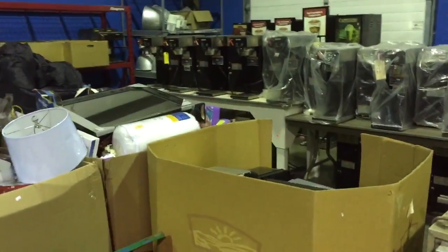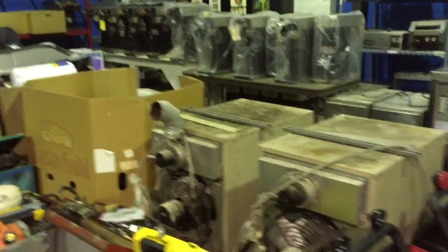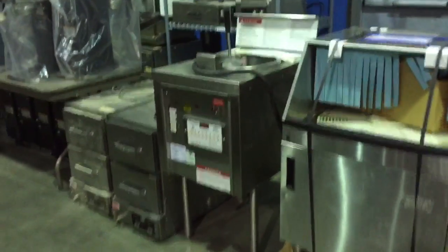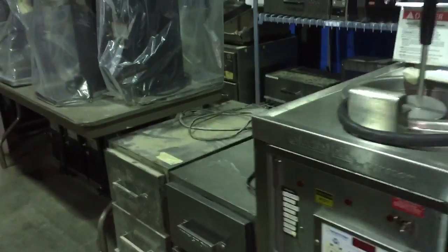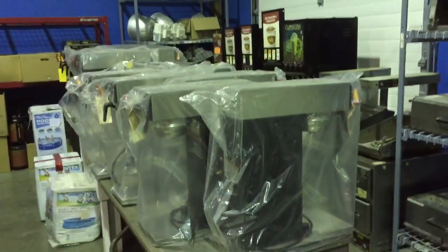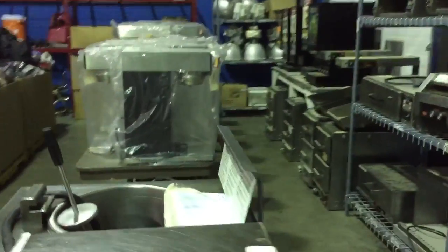We have some restaurant equipment this time: a mug washer, a fryer, quite a few CVAPs, and Bunn commercial coffee makers. These ones wrapped in plastic have all been refurbished.